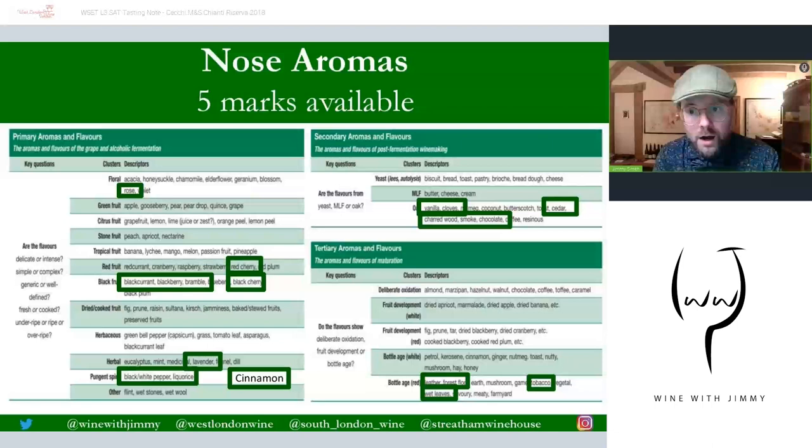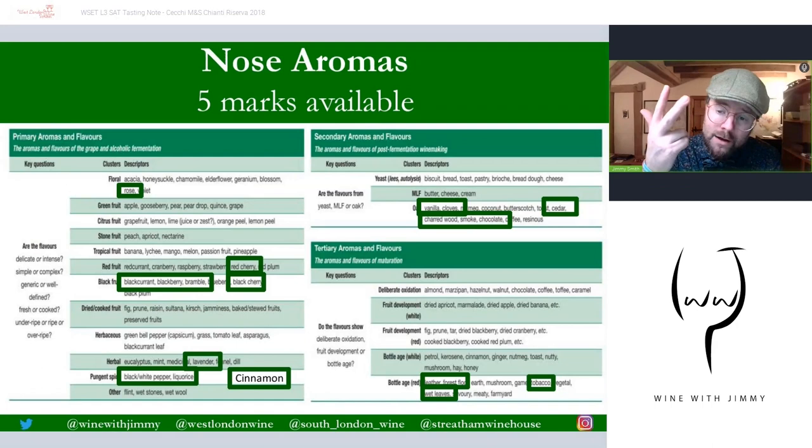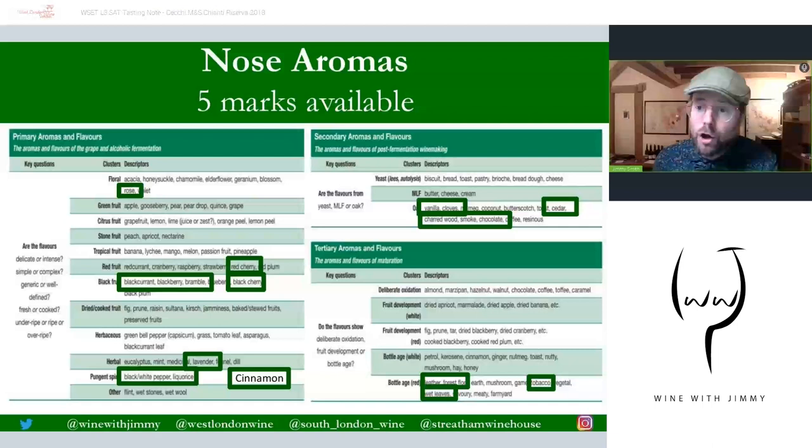The nose aromas and the palate flavors are split into primary, secondary, and tertiary. The five marks are allocated as one for primary, one for secondary, one for tertiary — that's three — and two remaining marks for anything from those same three categories. So for primary aromas: rose, red cherry, bright cherry, but this wine also has darker concentration — black cherries, blackcurrant, blackberry, and bramble, with a bit of lavender, black pepper, licorice, and cinnamon spice quite dominant.